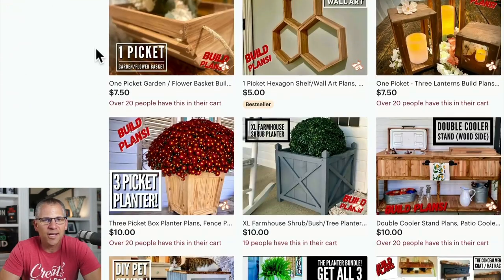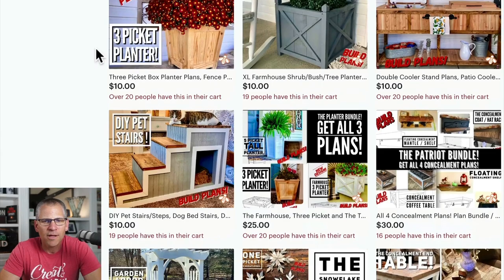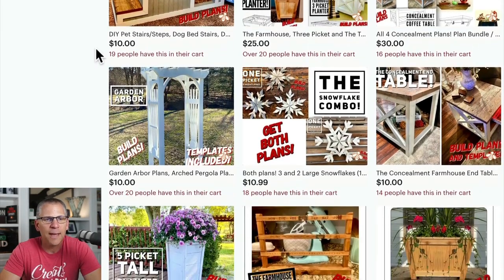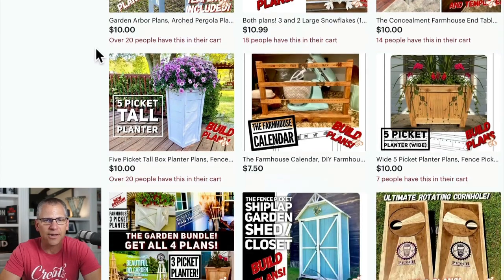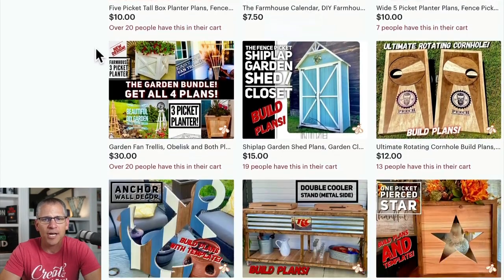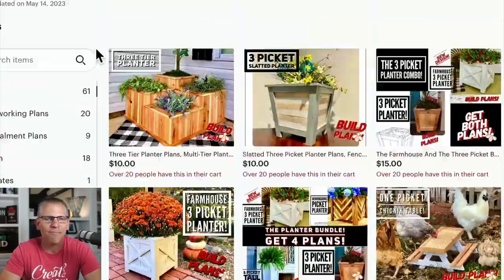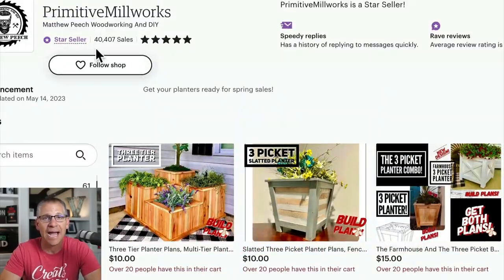The other thing I want you to notice is look at all of the ones that have 20-plus people in their cart. That means there is really, really demand here. He's got a lot of people that are interested in pulling the trigger and buying these — and he doesn't just have people wanting to buy them, he actually has people buying them.